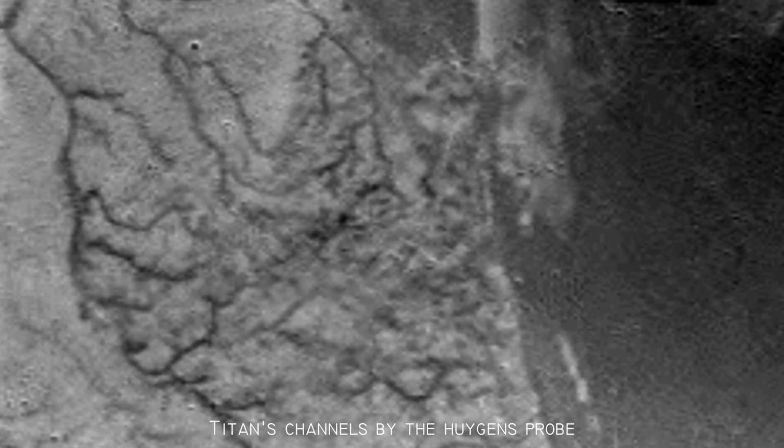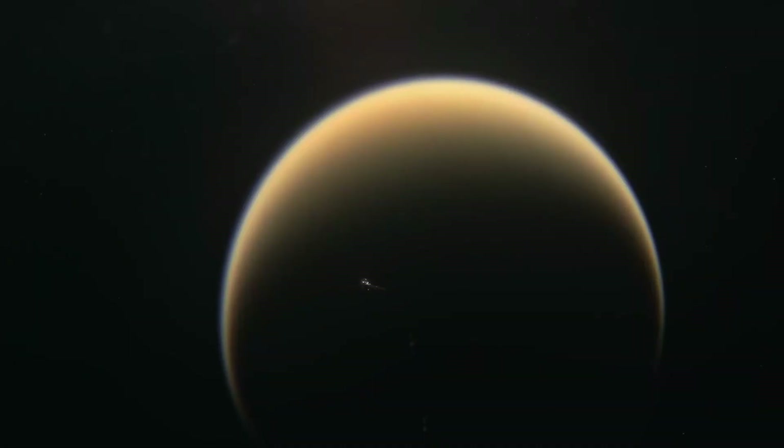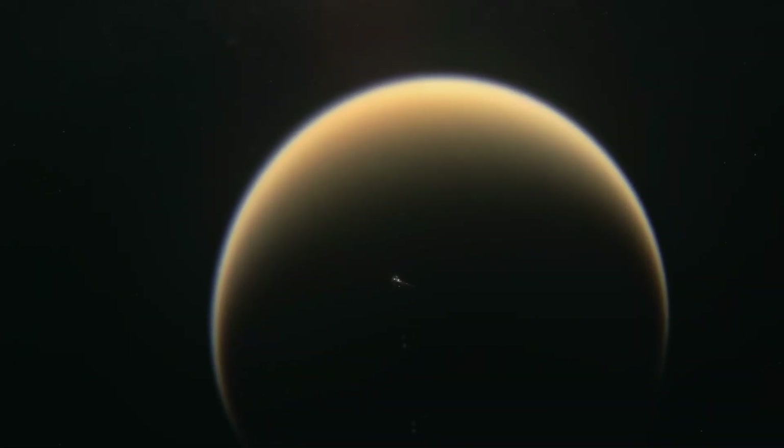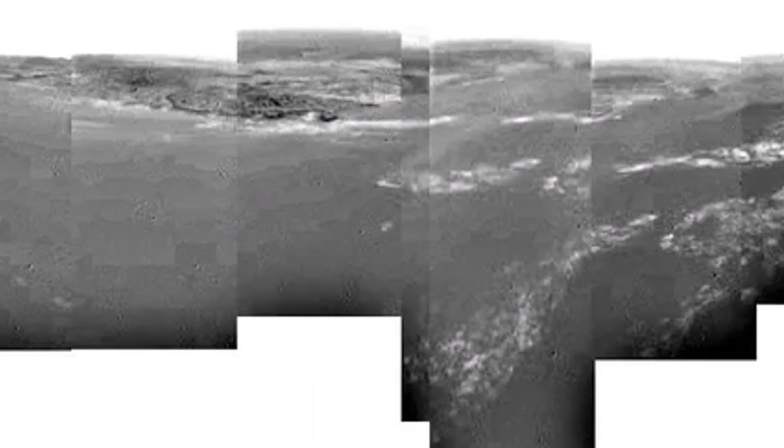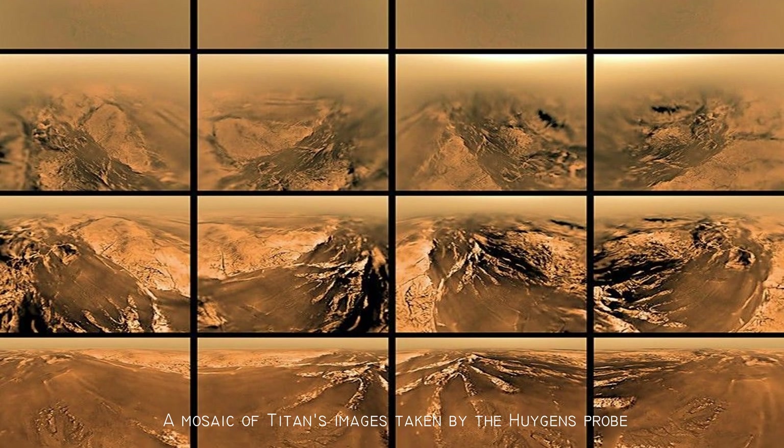The images also revealed a network of channels, possibly carved by methane rain flowing down the slopes. Sadly, Huygens had a software error in its communications system. It was supposed to send back around 700 images to Cassini, but only 376 were received. Nearly half were lost forever. Still, the images it did send were groundbreaking. They allowed us to see beneath Titan's clouds in detail for the first time.